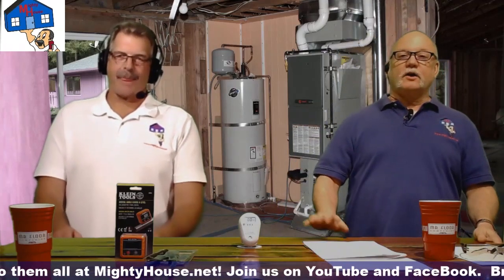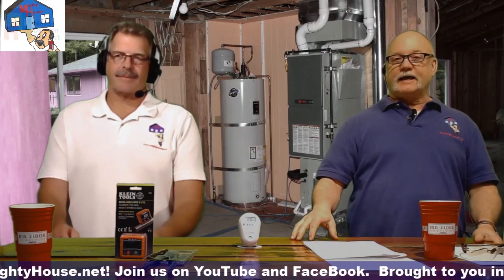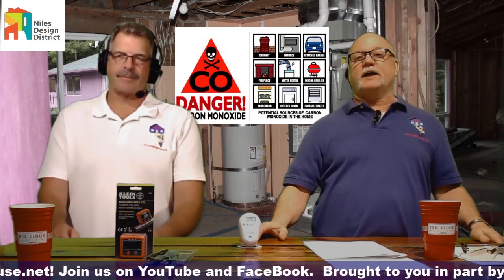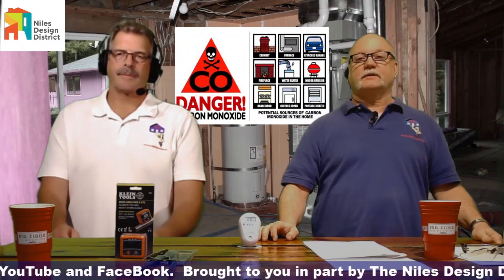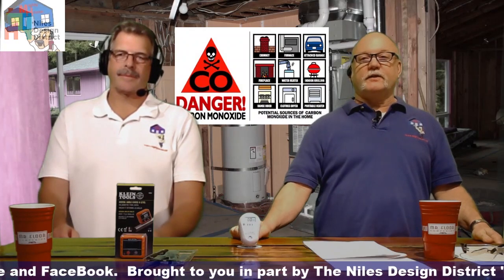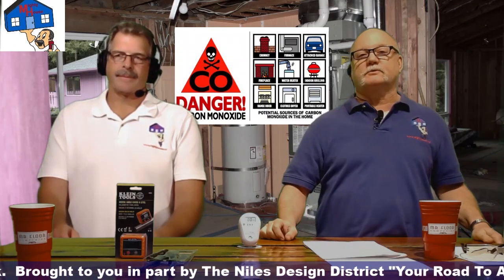Today we're going to talk about carbon monoxide, and we'll get into that in a little bit here. I want to say thanks to the Niles Design District for helping sponsor the show. Just go to NilesDesignDistrict.com. Also, make sure you click on the subscribe button and click the bell — that way you're notified the next time we post something.